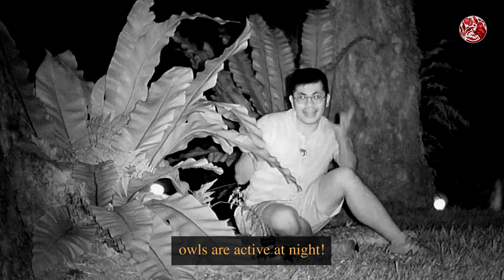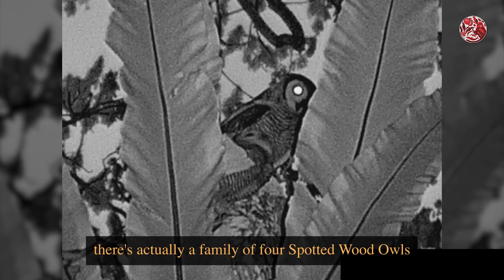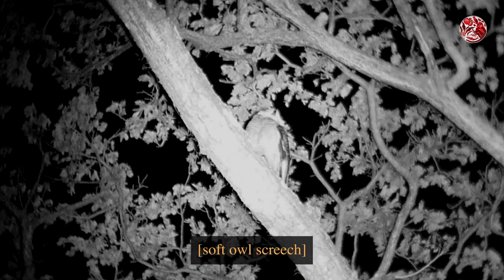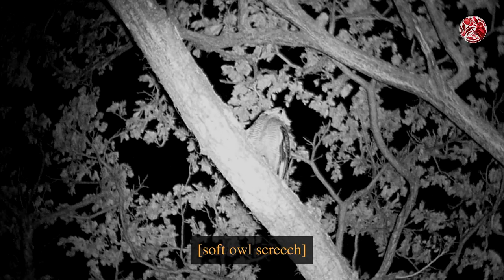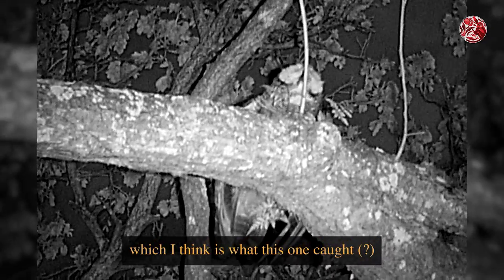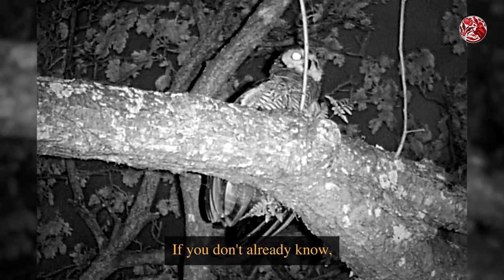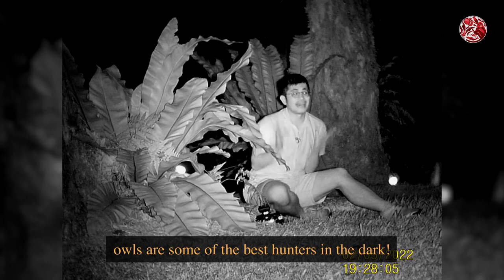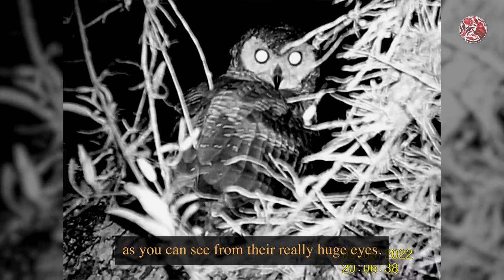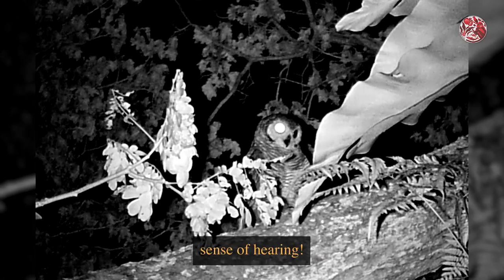As you know already, owls are active at night. And although I can't frame all of them in one shot because they're all spread out, there's actually a family of four spotted wood owls here tonight, which I located by listening out for their call. Now these owls usually hunt for rodents, small birds and large insects — which I think is what this one caught; at least it seems like an insect from this angle. Owls are some of the best hunters in the dark, and they have really great night vision as you can see from their really huge eyes.